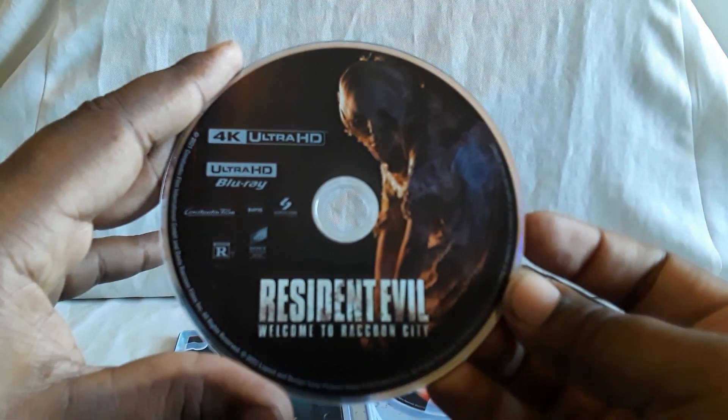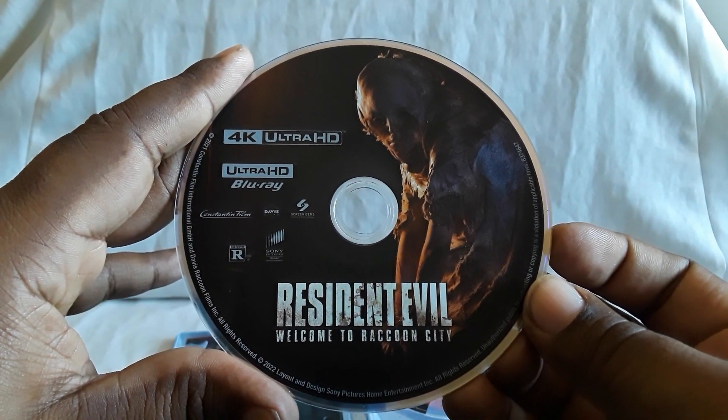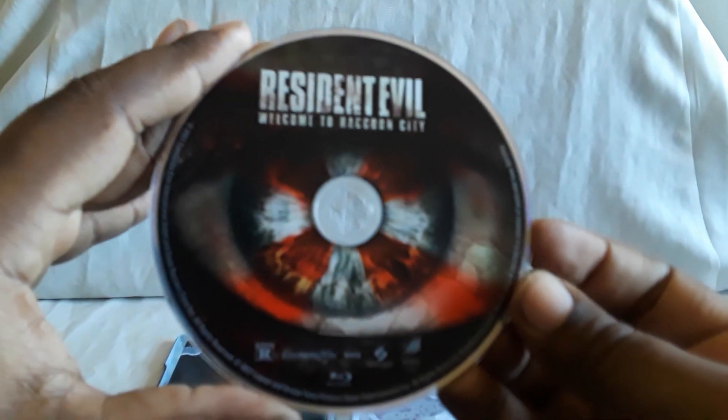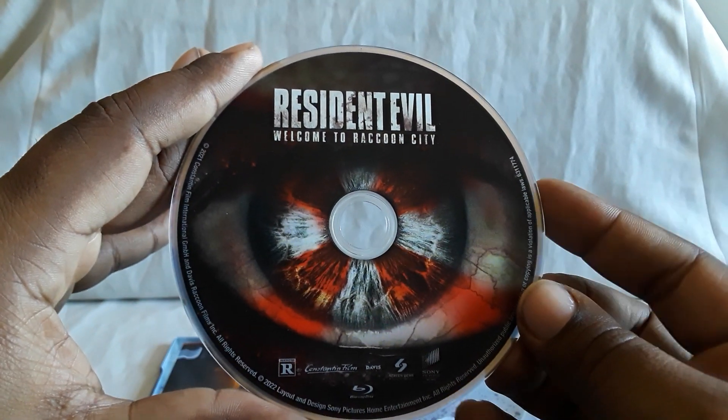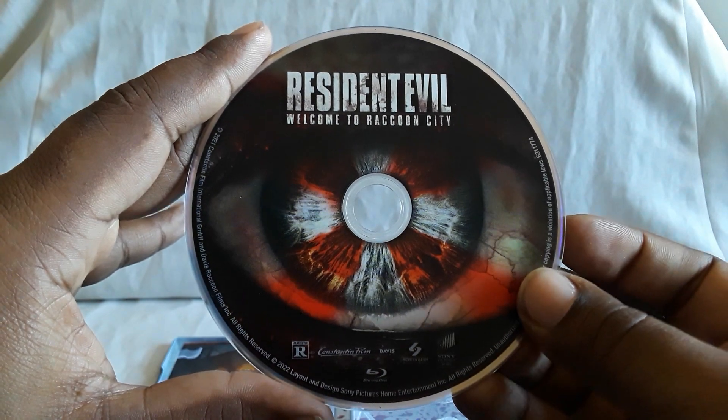So here are the discs, and you get some cards. Here's the 4K disc — looks great, by the way. Looks good, sounds good. And here's the regular Blu-ray. You can get those separately: regular 4K, regular Blu-ray, and then the Steelbook. It is on Amazon, and I found this one at Barnes & Noble.